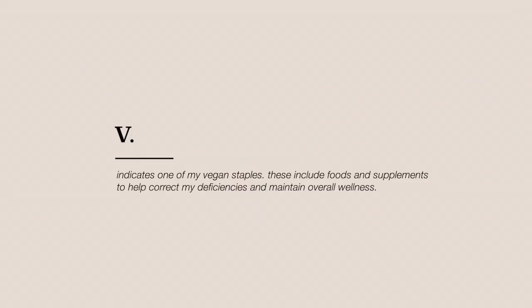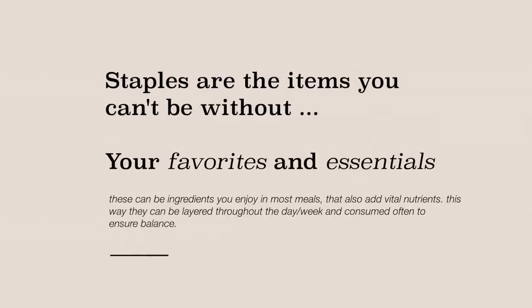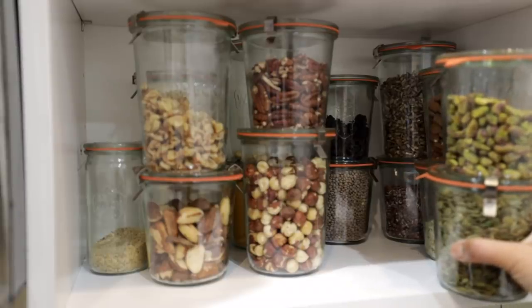Every time you see this symbol pop up, that means the item I'm mentioning is a staple in my life or regimen. They may not necessarily be a vegan staple — they could just be a personal staple of mine. You don't necessarily need to supplement with them, and you shouldn't take any clinical advice from me because I'm not a nutritionist, so feel free to seek out professional advice.